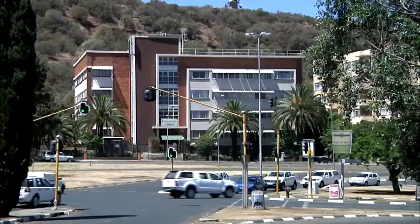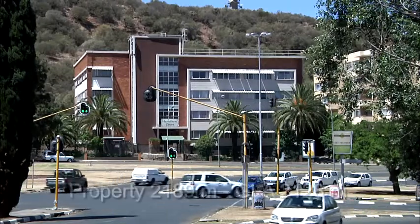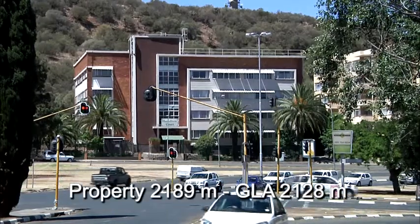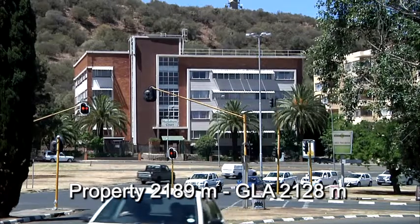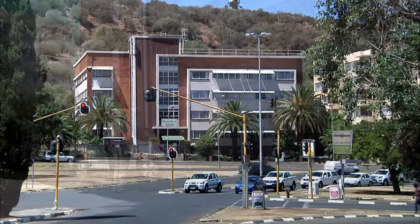As an investment property, this four-storey building offers some significant advantages. Hamilton Court sits on a stand of 2,189 square metres with a GLA of 2,128 square metres.